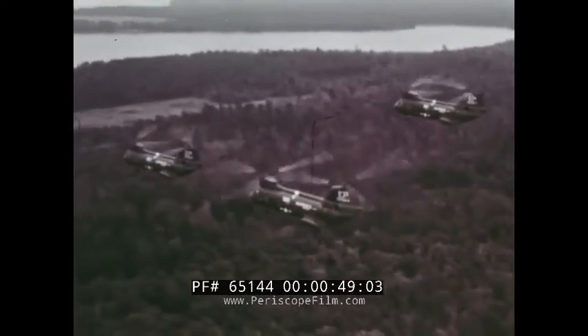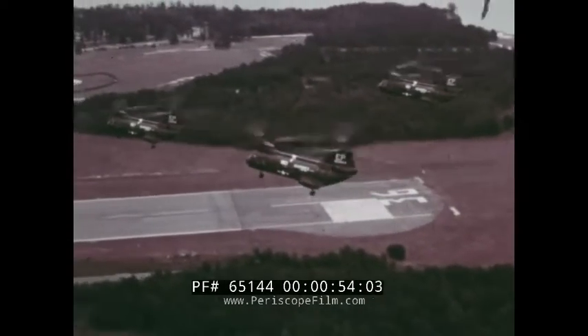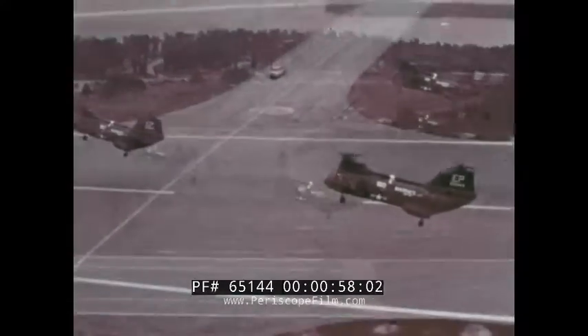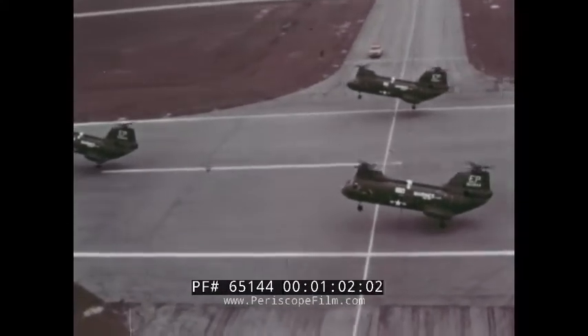First, the United States Marine Corps' version of the 107, the CH-46A. Called the Sea Knight by the Marines, this medium-assault transport helicopter cruises at 130 knots and can carry as many as 25 combat-equipped troops.